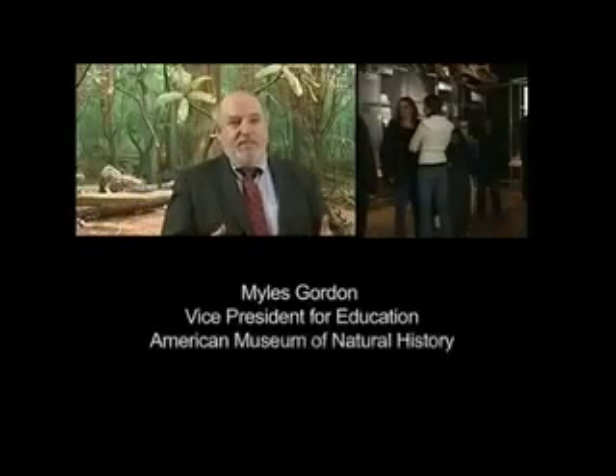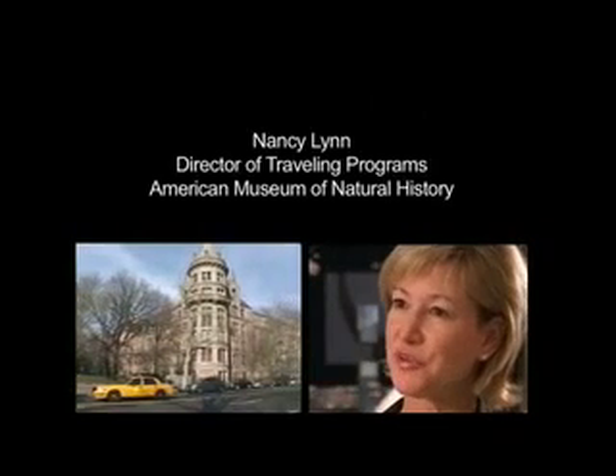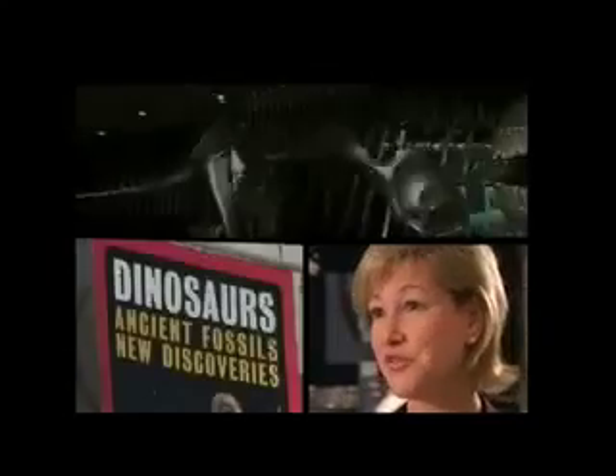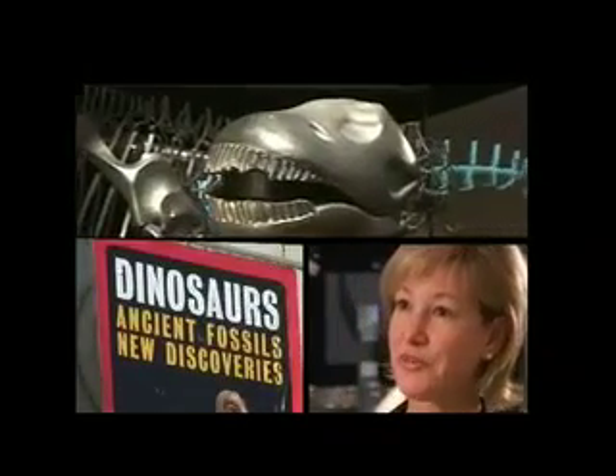Almost half a million people came to this exhibition, and I think a large part of the attraction was to see what's new in dinosaur science. Dinosaurs, Ancient Fossils, New Discoveries was produced by the American Museum of Natural History in New York in collaboration with four other leading U.S. institutions: the Houston Museum of Natural Science, the California Academy of Sciences, the Field Museum, and the North Carolina Museum of Natural Sciences.